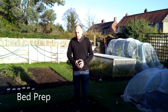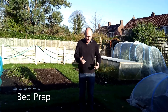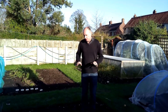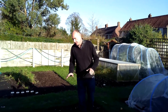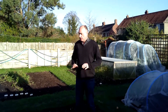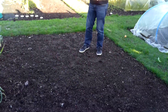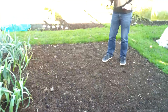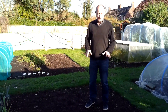One of the most important jobs in January is, as land becomes available after you've harvested your crops and removed them, to prepare your beds ready for the upcoming growing season. For us with No Dig, that involves spreading a layer of well-rotted compost or manure on top of the soil. I've already done this bed here — it's been cleared and has a one-inch layer of compost on top, raked roughly level, and there it will stay until it's needed.